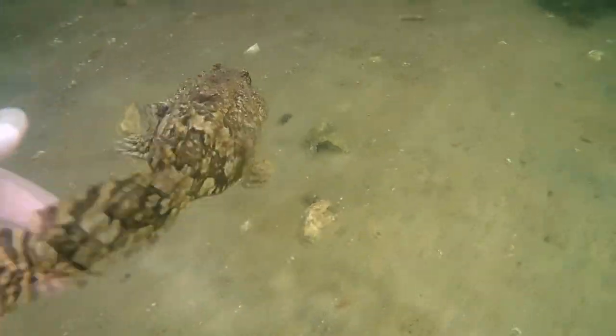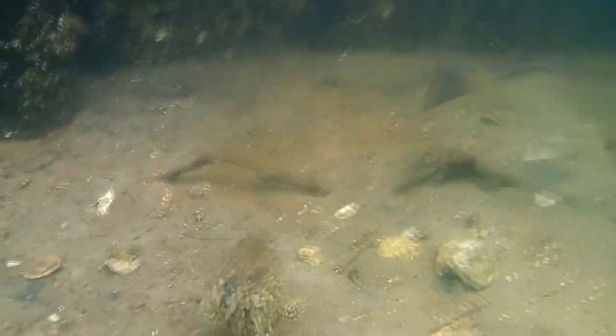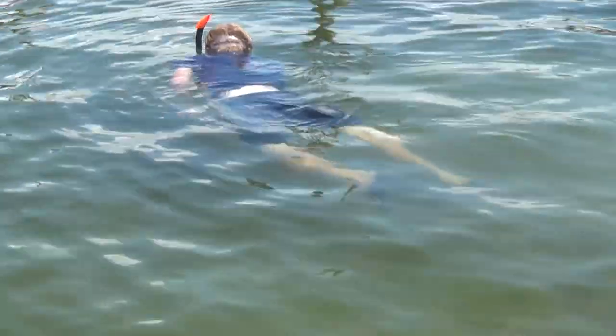Filming underwater in Florida has been an absolute blast, especially because of the clear water and all the fish. After finishing up filming the oyster fish, I decided to go towards the end of the dock to film some of the other fish. There were ladyfish, mangrove snapper, and all kinds of different fish. And right after that, we got to film something I had never caught before.